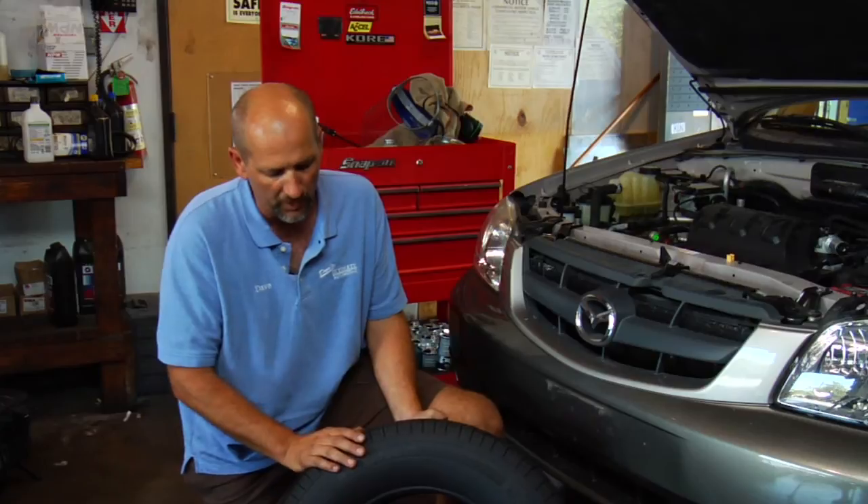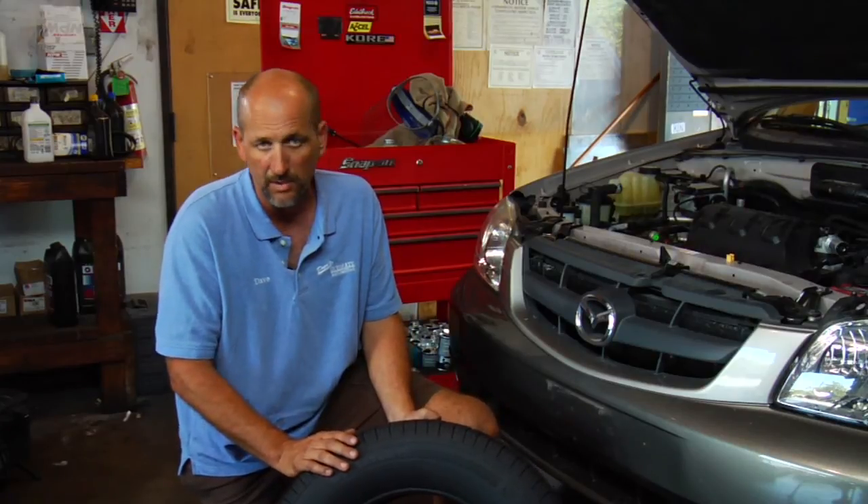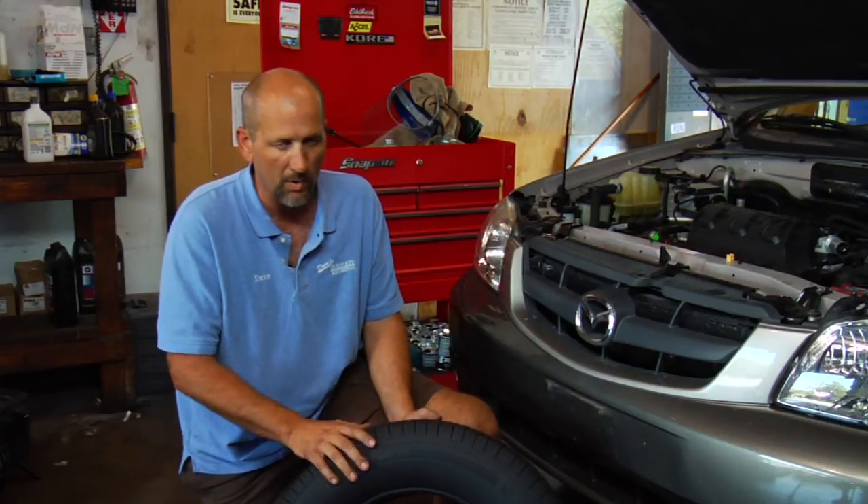So those are basically what the different numbers and ratings on the side of the tire mean. Make sure you pick the right one for your car.